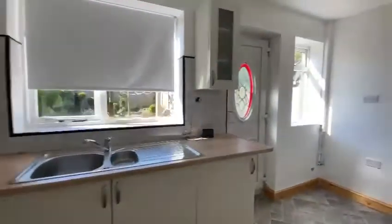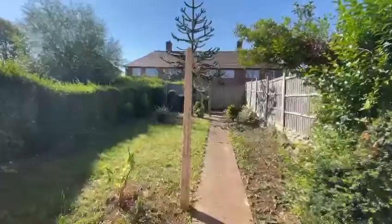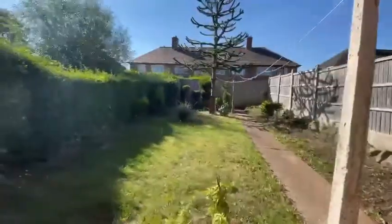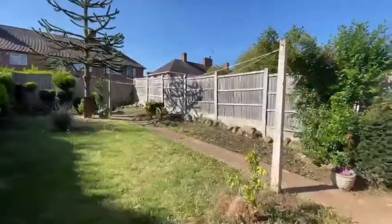I'm going to take a look at the rear garden while we're here, out through the back door. It's a nice and spacious garden, with hedged boundaries to the left and fence boundaries to the right-hand side and the rear.